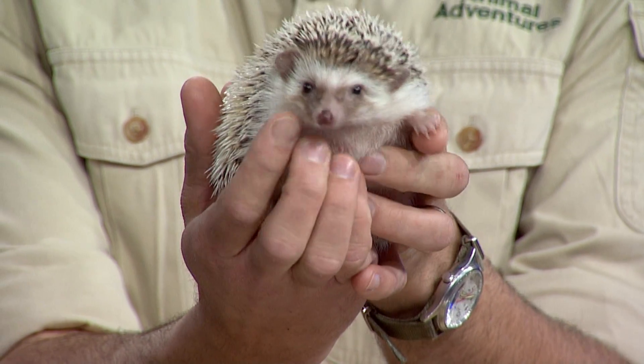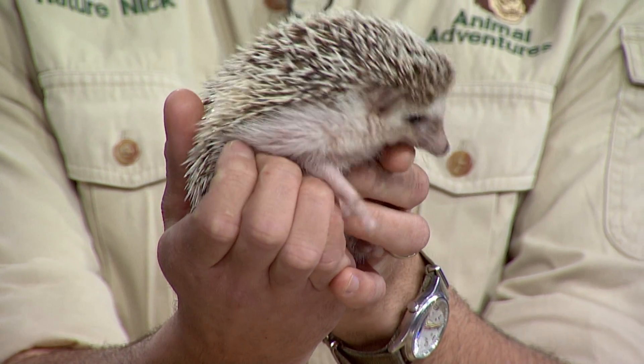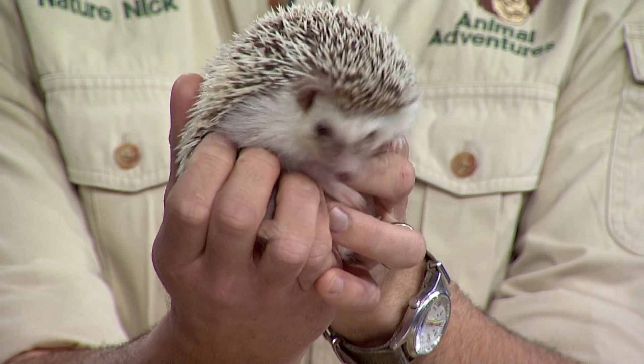Tonight on Animal Island, we are going wild in the News 12 studio. Nature Nick Jacinto is back again with some creatures you just don't see every day.